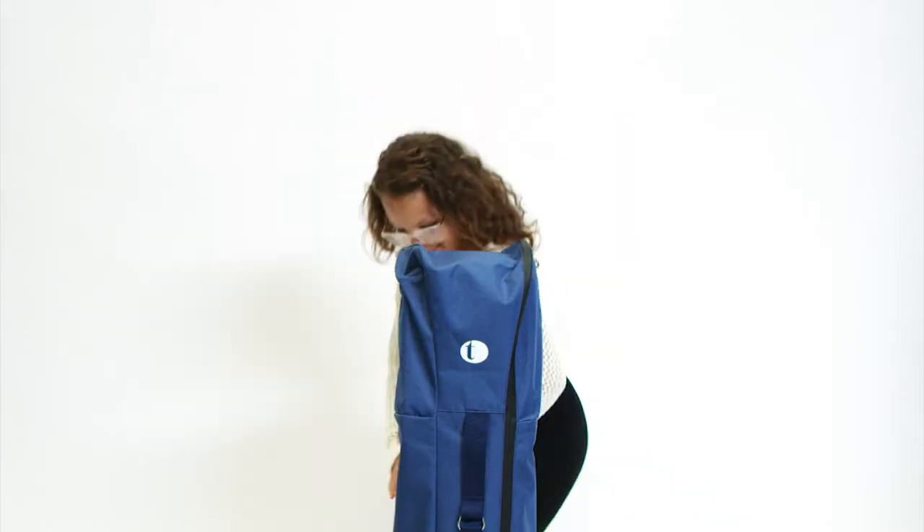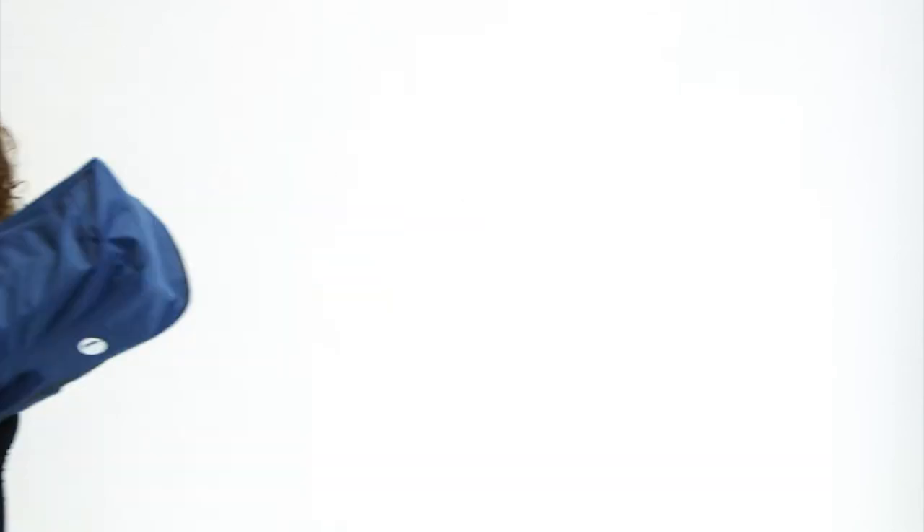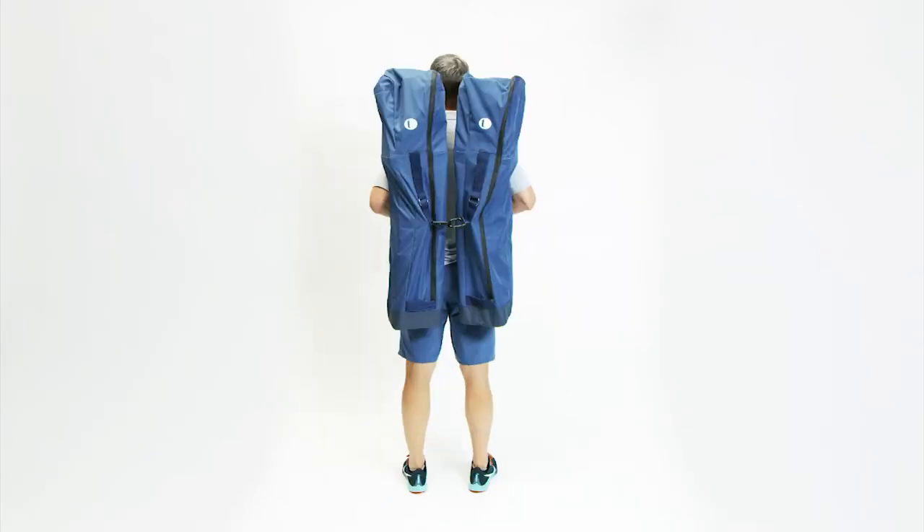The True Places folding chair is also incredibly lightweight and portable. You can even connect two to carry both backpack style.